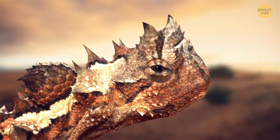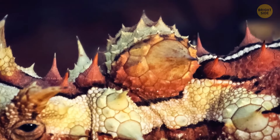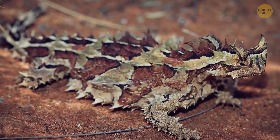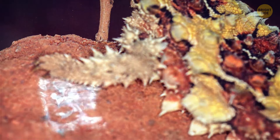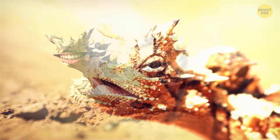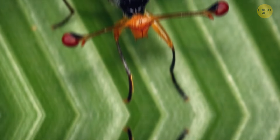The Thorny Devil Dragon Lizard surely agrees with the proverb that two heads are better than one. The knob growing from its back serves as a false head to trick whatever is after it. They also have special camouflage coloring and a spiny body for extra protection. And if that doesn't sound cool enough, they also drink with their feet — a handy feature when you live in the scorching hot desert. The water goes directly from their feet to their mouths through little grooves between scales.